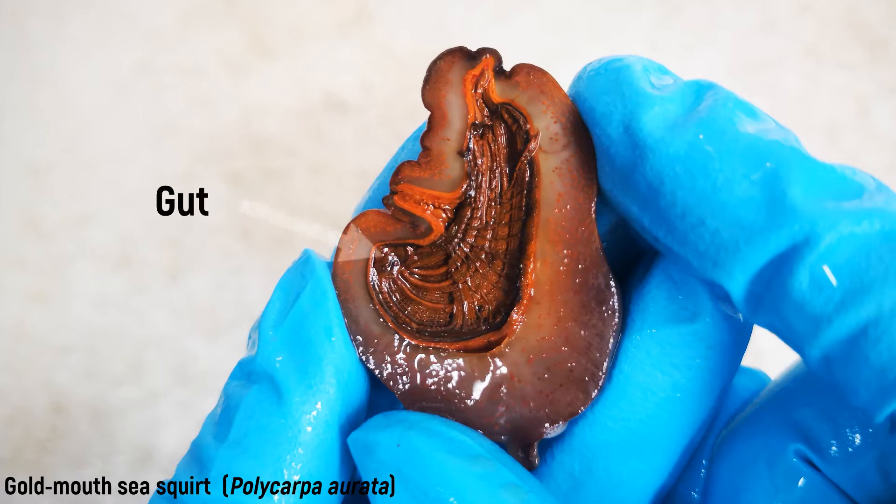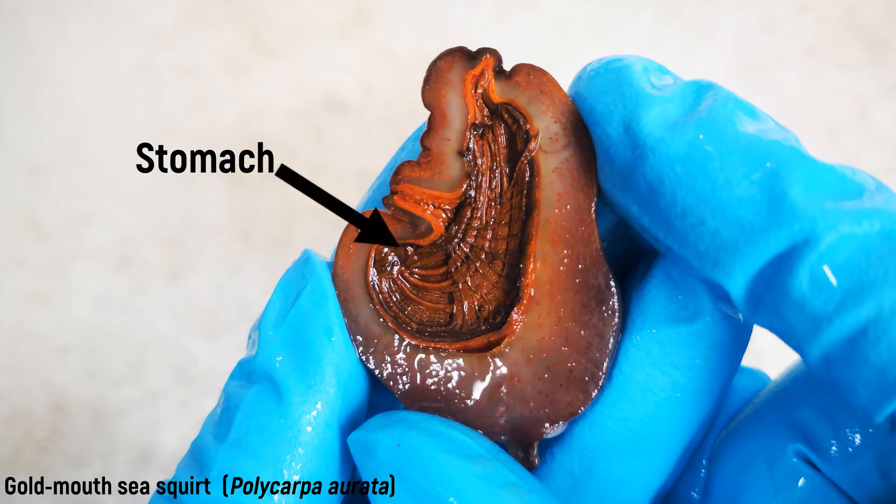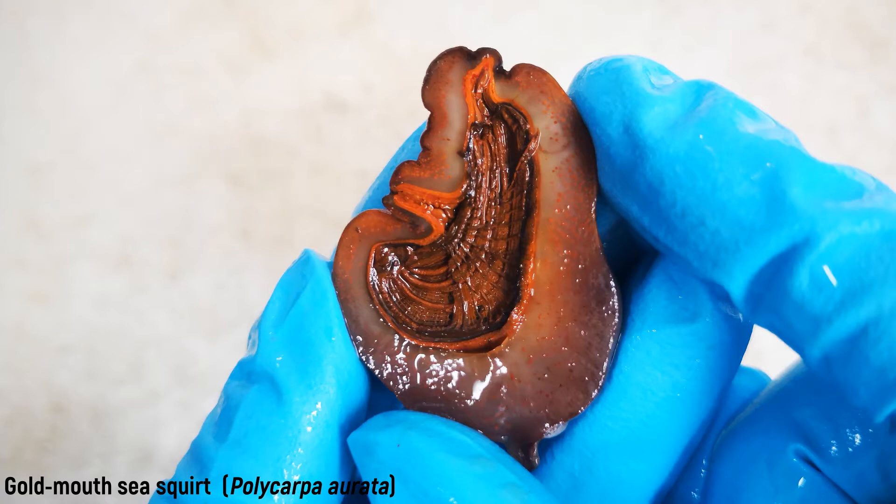The gut, which connects to the pharyngeal basket, begins with a short, narrow esophagus, expands to the stomach, describes an intestinal loop, and then pulls upwards as the rectum to end about halfway up the body in the anus. Food remains are expelled through the atrial opening. The body is protected by the tunic, which is usually strongly developed as a highly structured, fibrous, and sometimes colourful excretion of the epidermis.